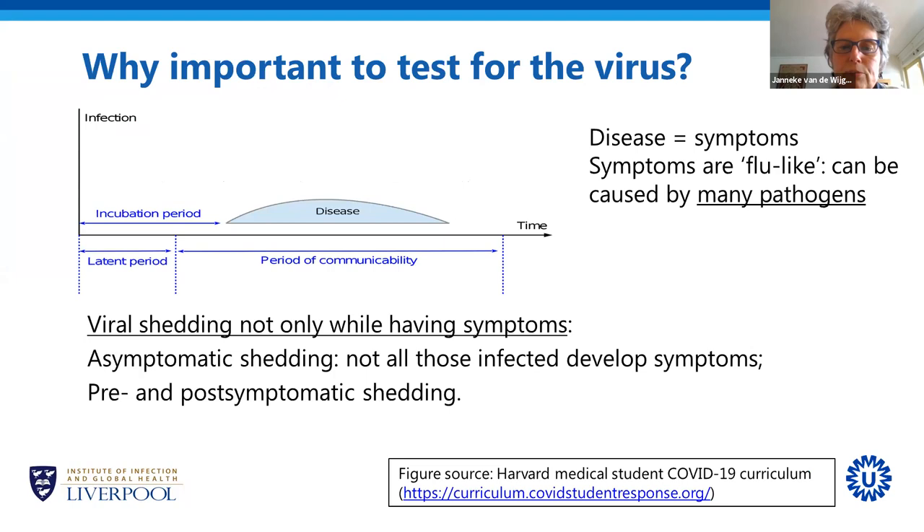So why is it important to test for the virus? I took a figure from the Harvard Medical Students COVID-19 website, which has very good information on basic virology and immunology. From the time of infection, people usually do not become ill immediately. There is an incubation period in which they carry the virus but don't yet have any symptoms. Then they develop symptoms — this is the disease period — and eventually the symptoms resolve.